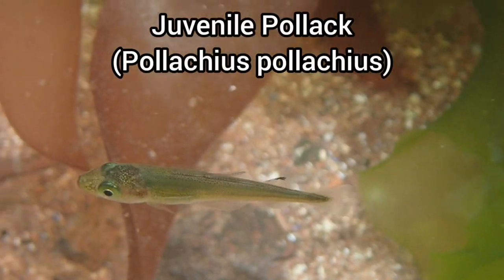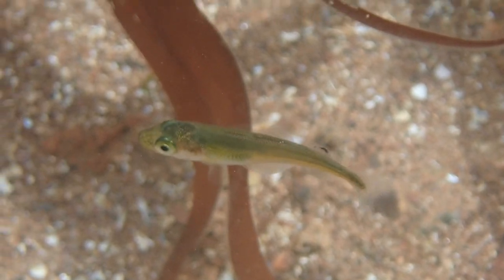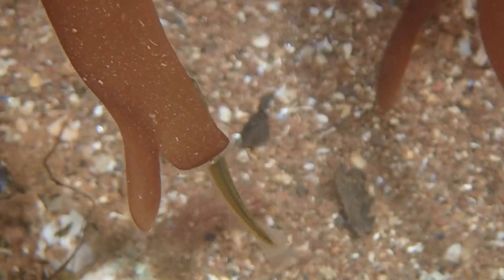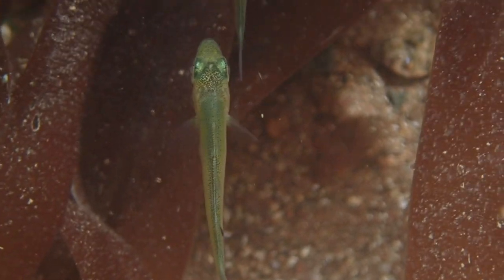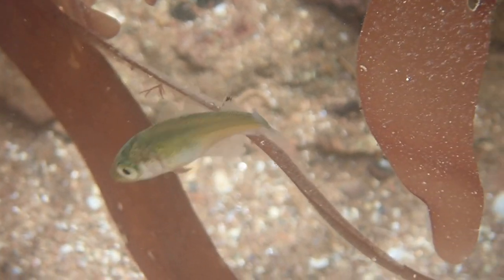My first find of this trip was this little juvenile pollock. This species spawns between January and April out at sea, and the eggs drift towards shallower waters. The young develop over the following months, which is why you're likely to see lots of juvenile pollock in the rock pools at this time of year.